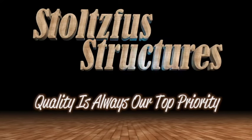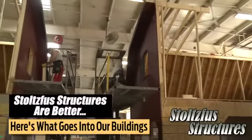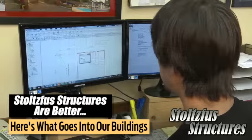At Stoltzfu Structures, quality is always our top priority. We take extra steps that many of our competitors miss to give you the very best building. When you see what goes into our buildings, you'll see why we're so proud of our quality.